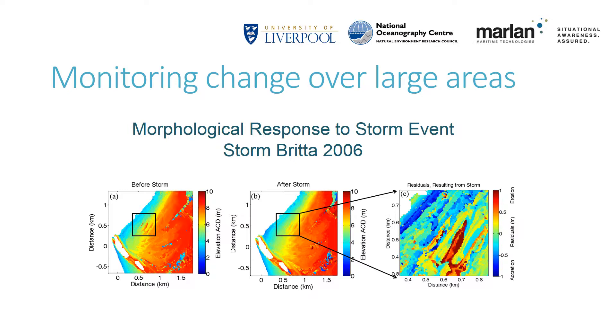In addition to observing long-term morphological change, the radar is also able to observe changes resulting from a given storm event at any point during the deployment. This image shows changes in the beach elevation resulting from the impacts of Storm Brita in 2006. This was a relatively modest storm, but the changes in elevation can be seen, especially by the flattening of the intertidal bar and the redistribution of significant amounts of sediment in the seaward direction.